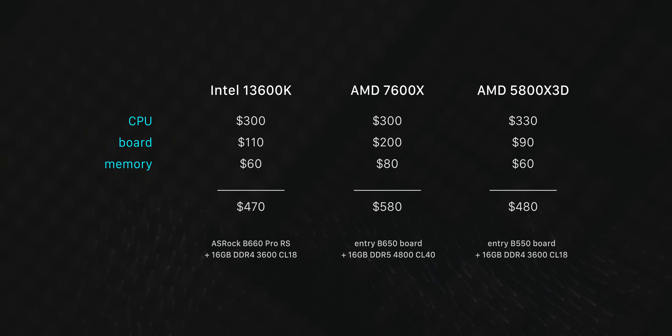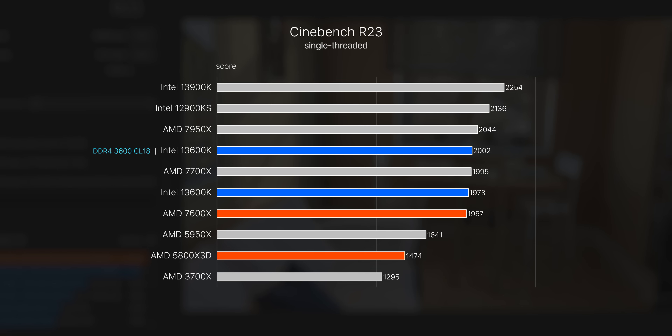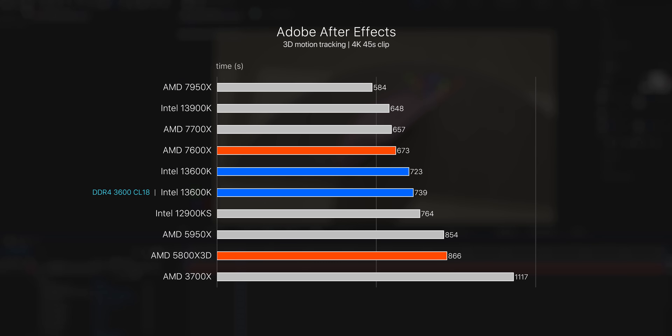Let's take a look at the benchmarks, starting with production workloads and rendering — this is actually where you'll see the biggest difference between these CPUs. Those extra cores and threads on the 13600K really go a long way, and here it's almost 60% faster than the AMD 7600X despite having the cheaper entry cost. On a single thread though, the new AMD 7600X pretty much matches the Intel chip, whereas the 5800X 3D trails behind by a significant 27% margin. Bottom line: multi-threaded stuff has the 13600K pulling a decent lead over both, while on single-threaded tasks the 7600X will basically catch up and tie the 13600K.